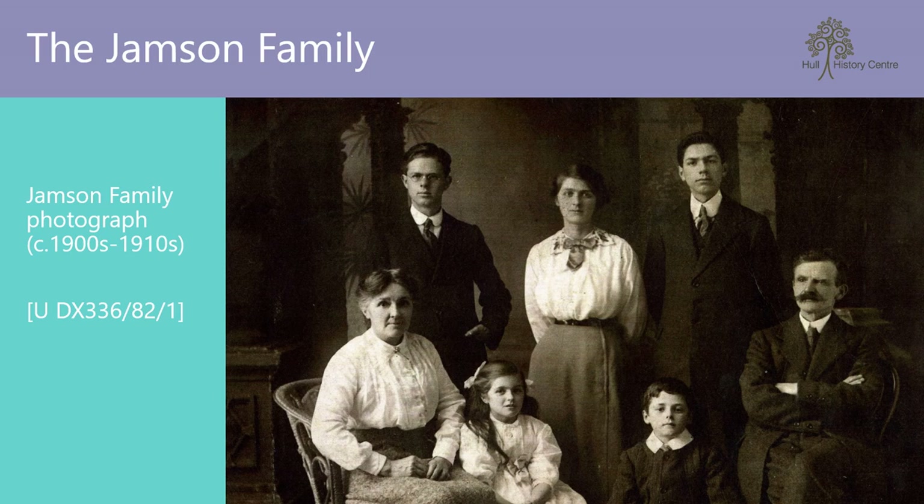Over the years, William and his family moved several times and changed from taking photographic portraits to publishing topographical postcards. By the mid-1920s, the family had produced approximately 300 series of postcards, encompassing cities, towns and villages across a large geographical area, including North Staffordshire, Lincolnshire, Yorkshire and Nottingham.